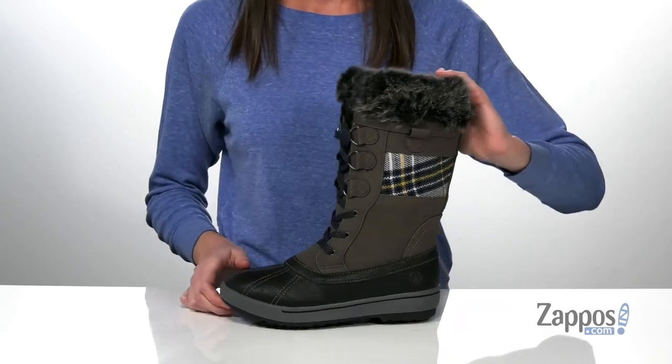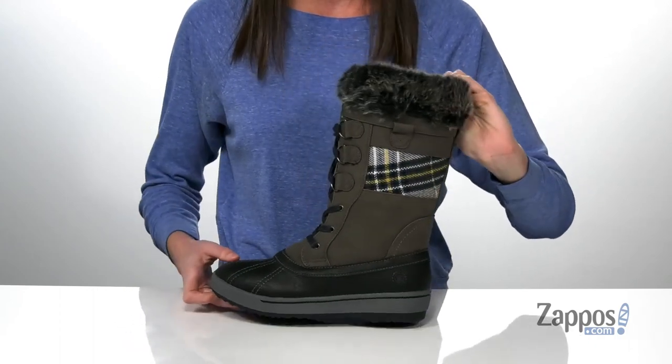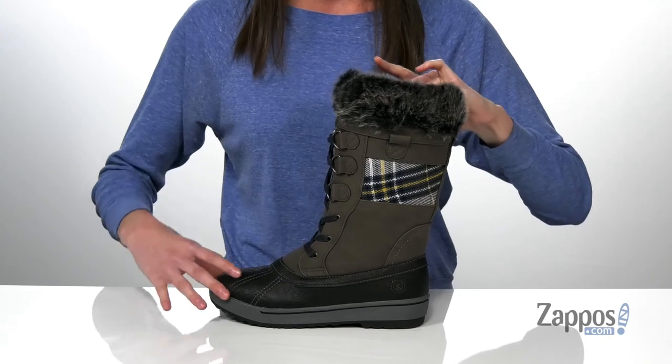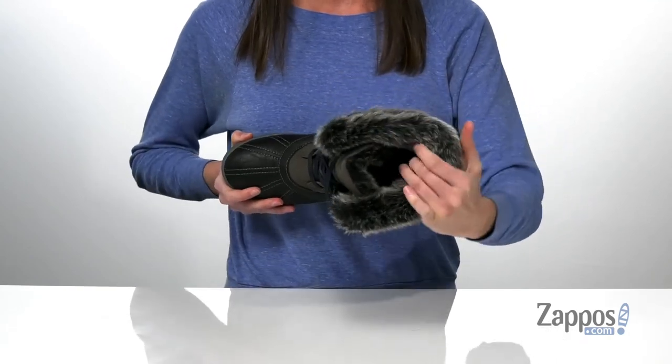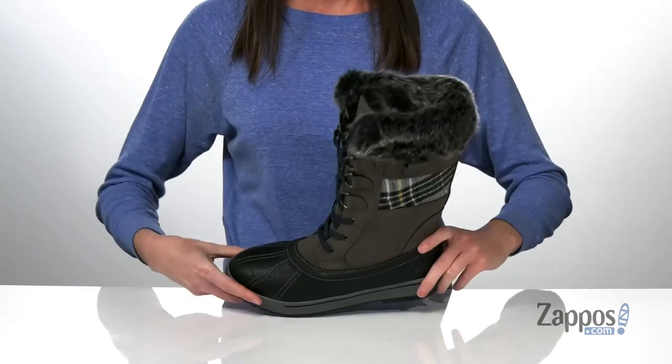You've got a lace-up closure on the top that's reinforced with D-ring hardware, so you can really secure your fit. Inside has the Norfoam insulation to help keep you warm this season, and there's a padded footbed down at the bottom.